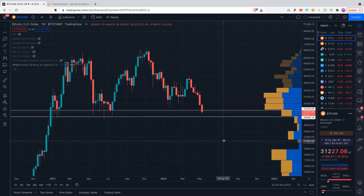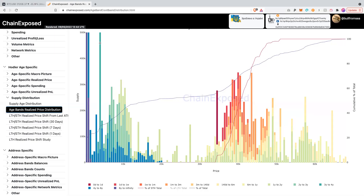If we zoom in, the point of control is where, within a given range, the most volume has been transacted — and that's at about 38K. We've already lost that level. So we're below the point of control, which is a bearish signal to begin with. But we are still sitting on top of some degree of support. What I'm showing you here with the VPVR is confluent with another indicator that I'm going to pull up next, and that is the realized price distribution.